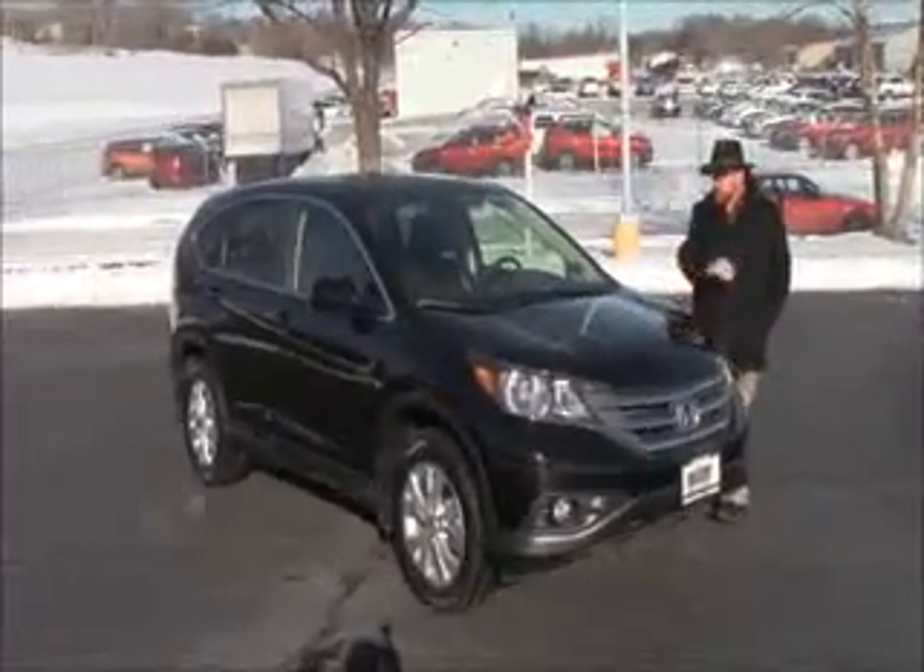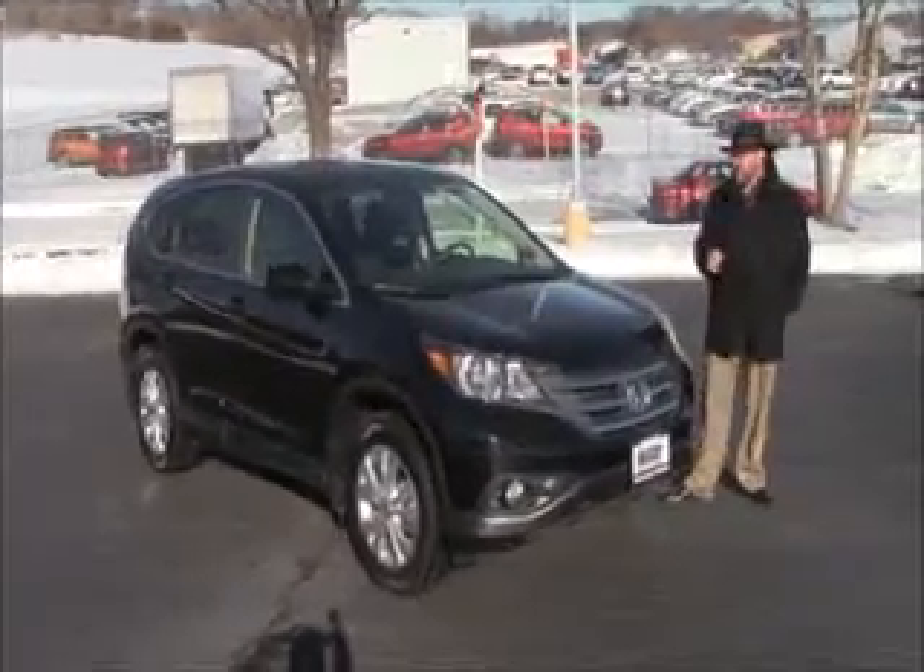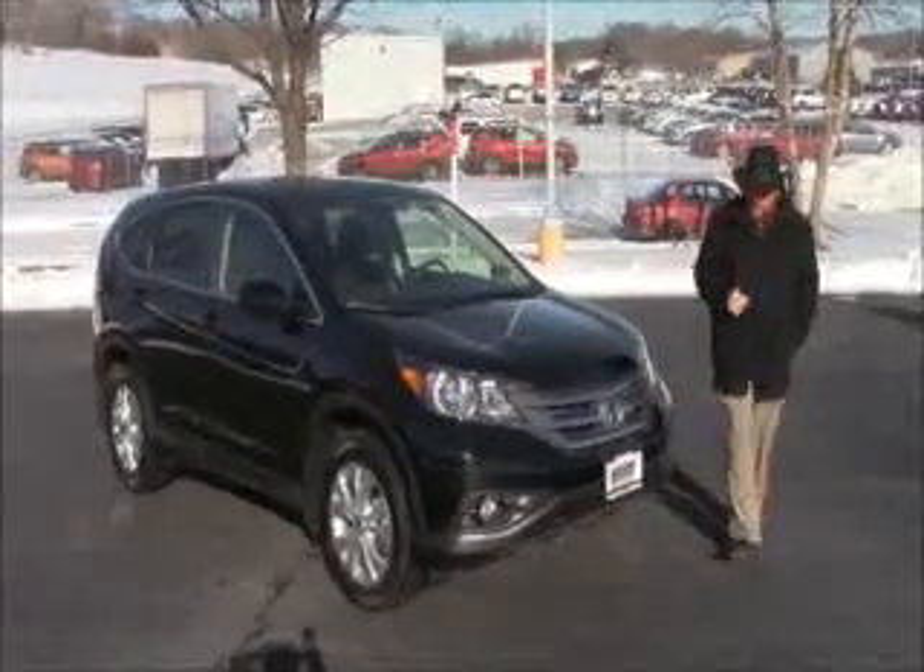Brian Kelly here from the Honda Giant, here to show you this 2012 Honda CR-V EX model. Just came in on trade, has a little over 100,000 miles.